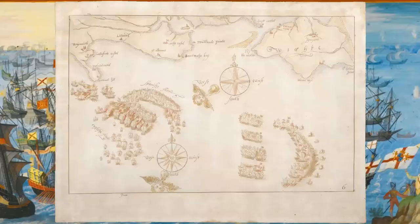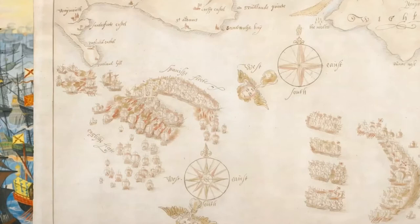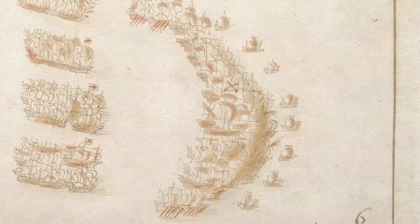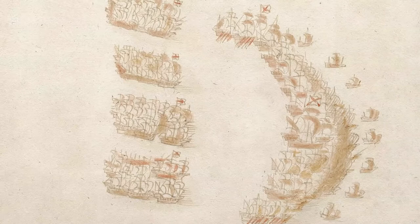Map 6. Tuesday the 2nd of August to Wednesday the 3rd of August: engagement of the fleets between Portland Bill and the Isle of Wight. The battle rages off Portland Bill. The English fleet is split, with a small group attacking the right flank of the Armada. The following day, the Armada once again retains its crescent formation, and the English split into four distinct squadrons to respond with greater speed.